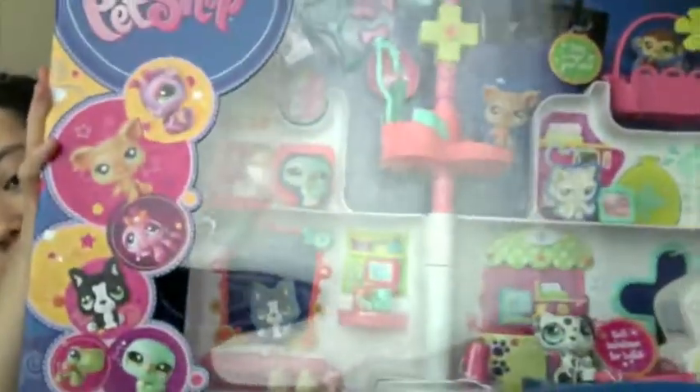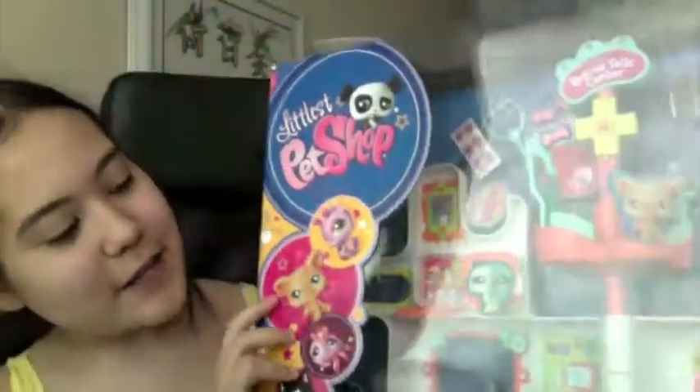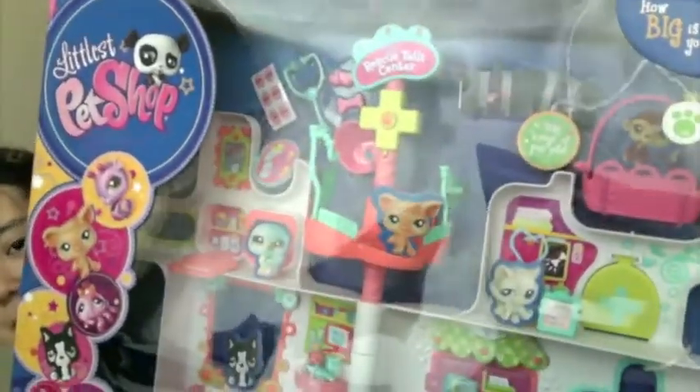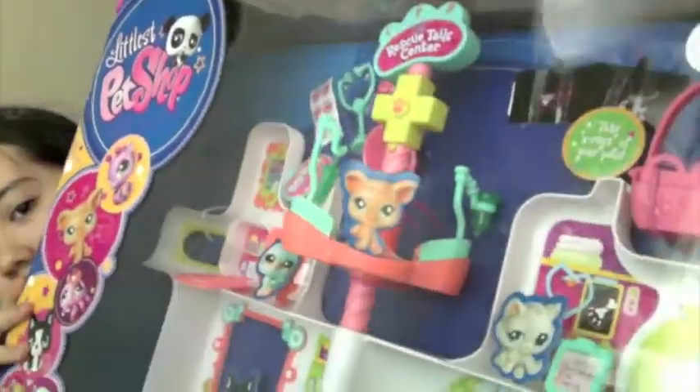I got this big huge Littlest Pet Shop play set. Isn't this so cute? It's called the Rescue Tail Center. It comes with one little pet, which is a black and white dog. It also has a light-up ambulance — the lights are actually stronger in person than on camera — and all these little play pieces and a doctor set for the pets.